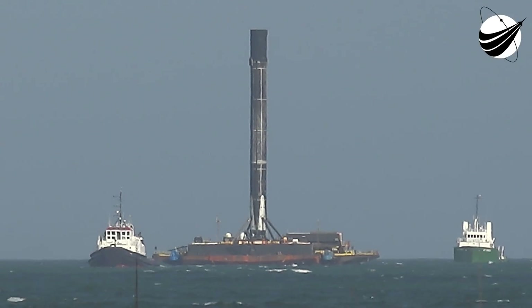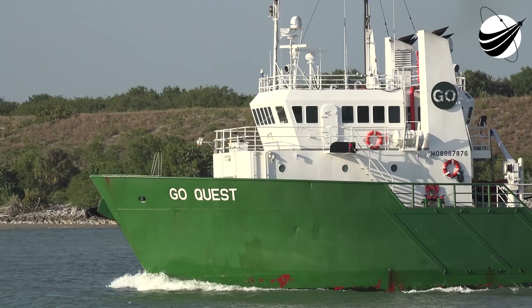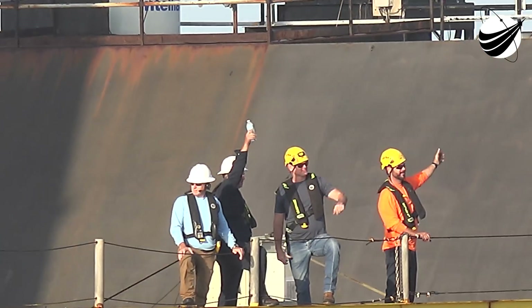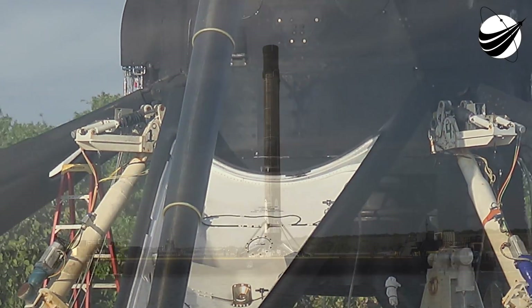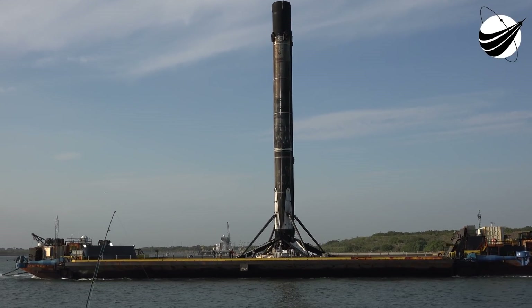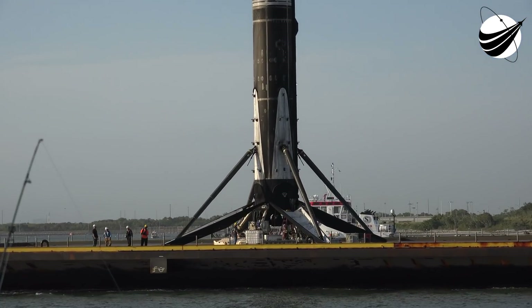Good morning, it's Sunday, March 14th, and you're looking at a live view of Falcon 9 as it awaits its 6:01 a.m. Eastern Time launch from Historic Launch Pad 39A at Kennedy Space Center. My name is Kate Tice, a Senior Certification Engineer here at SpaceX, joining you from our headquarters in Hawthorne, California. You're watching a live webcast for our 22nd Starlink mission and our 8th launch of 2021.